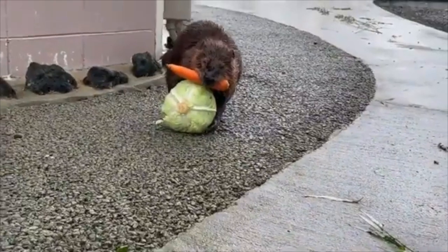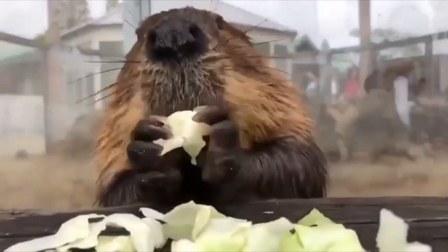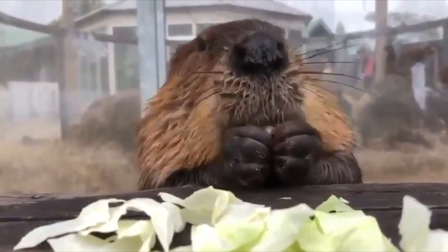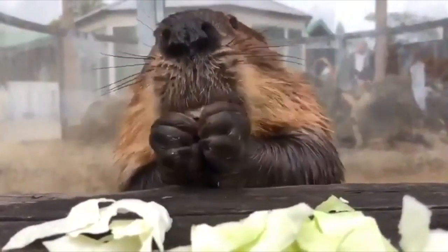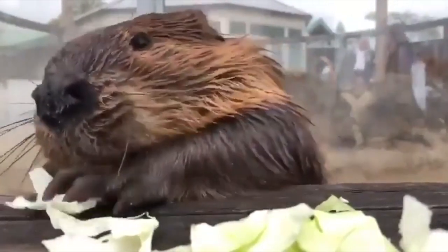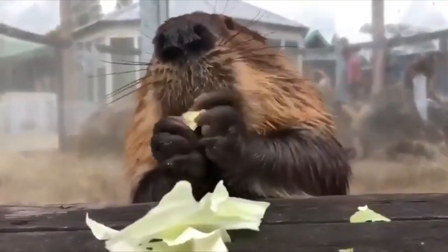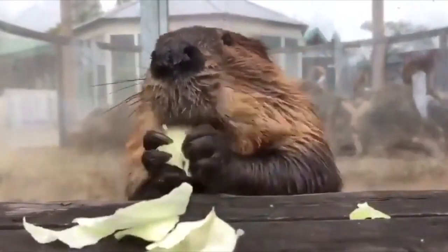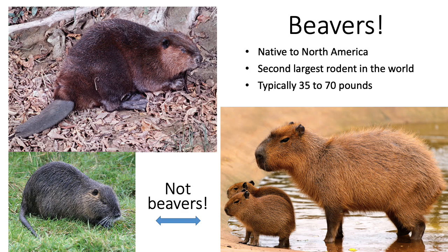Beavers are a hilarious organism. You look at them and say, oh my gosh, they have all these little unique specializations that make them kind of animated — a pretty cute little organism, considering it's a rodent. Beavers are native to North America and they're the second largest rodent in the world.